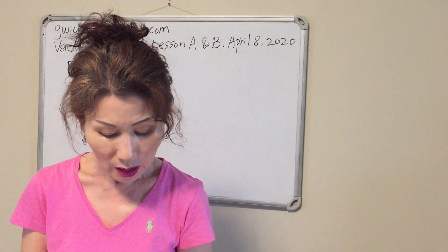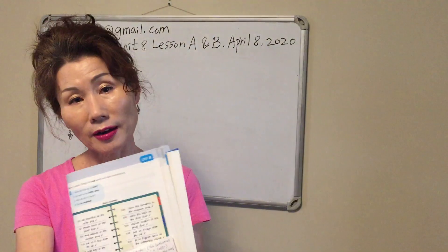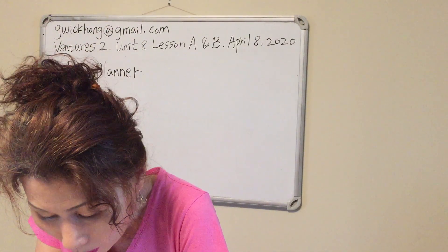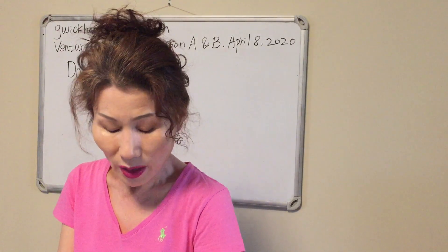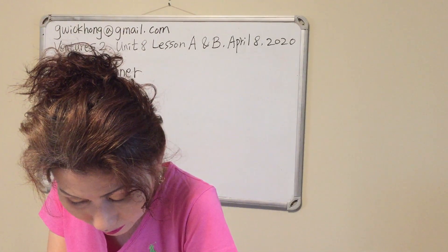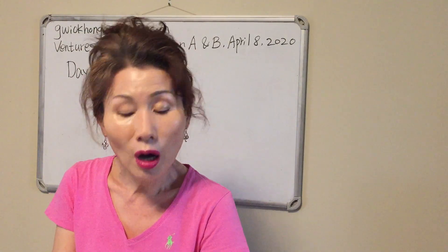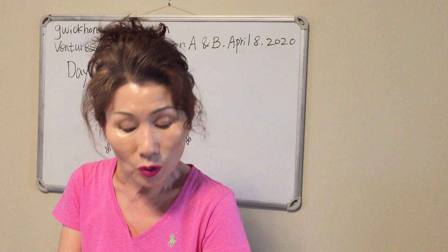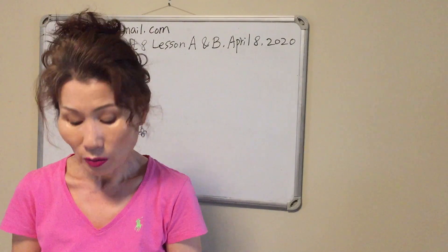Let's look at our student book, page 99. Look at B: Talk with a partner, change the bold words and make conversations. Let's read this conversation together. Repeat after me. Where did Rosa go at eight? She went to the coffee shop. What did she do there? She ate breakfast.